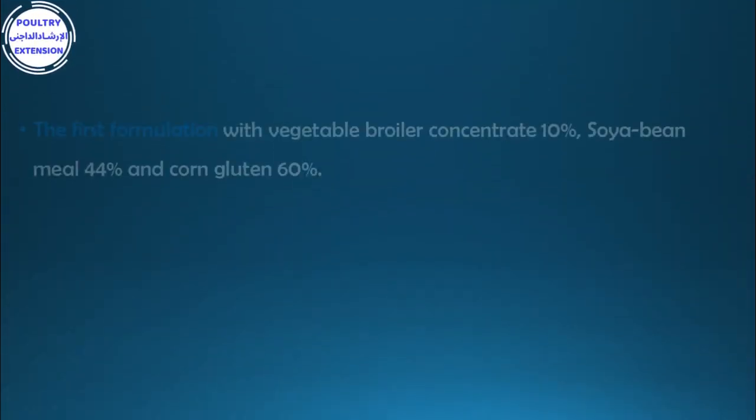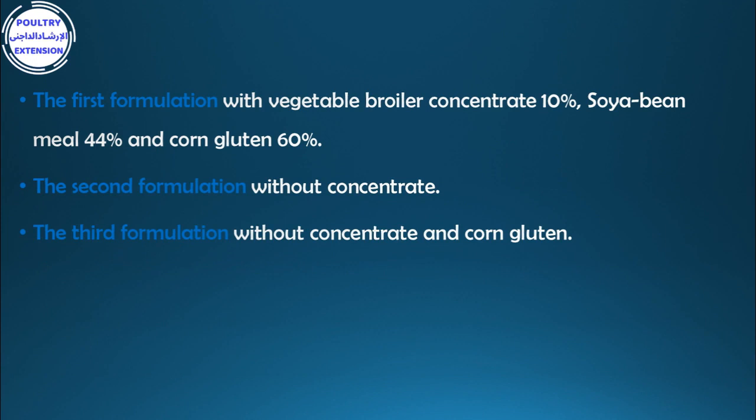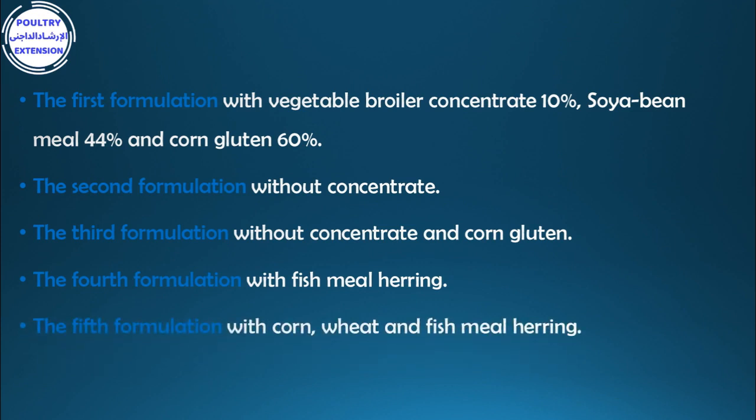The first formulation uses vegetable broiler concentrate 10%, soybean meal 44%, and corn gluten 60%. The second formulation is without concentrate. The third is without concentrate and corn gluten. The fourth formulation uses fish meal herring. The fifth formulation uses corn, wheat, and fish meal herring.